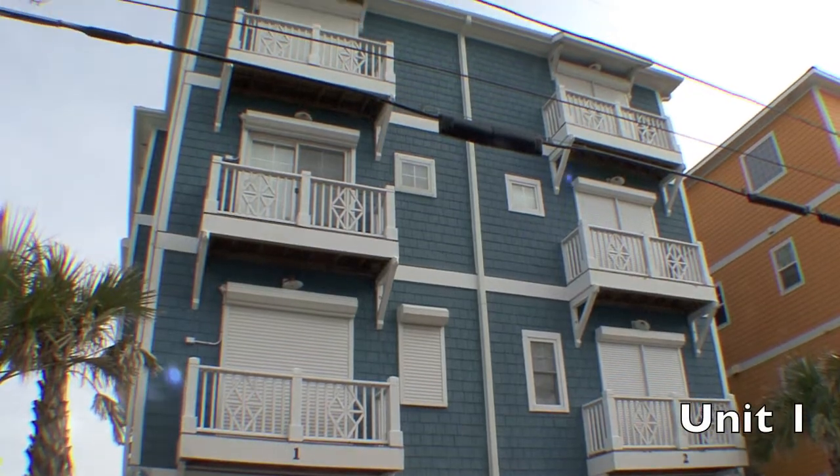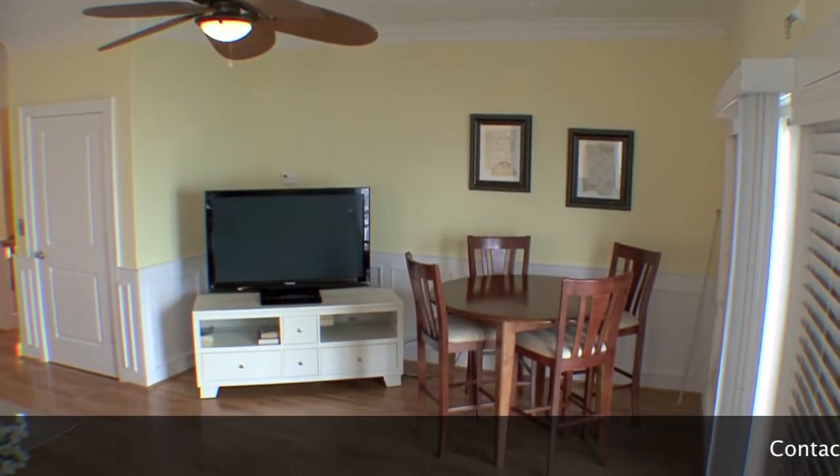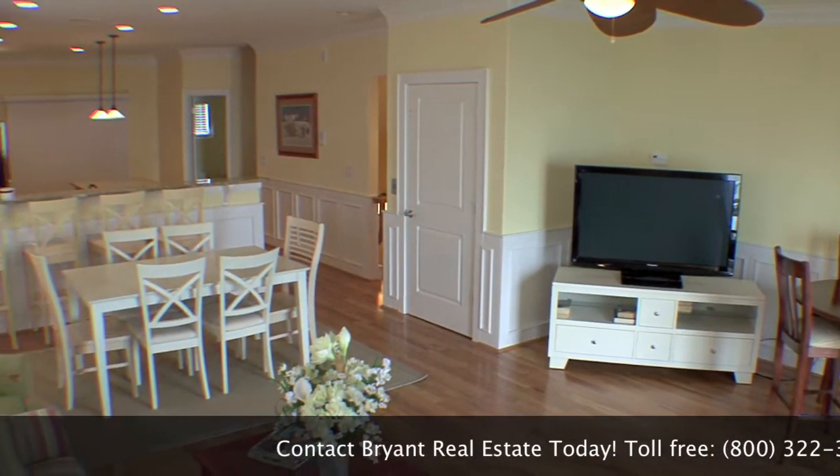Brand new in 2007, this property is an oceanfront duplex located only a few blocks from the boardwalk, restaurants, shops, and downtown Carolina Beach.